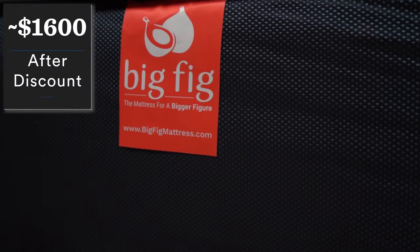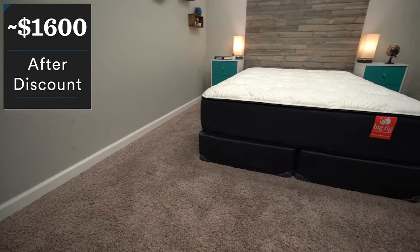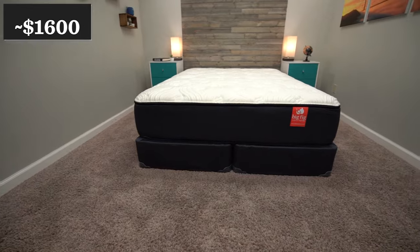After your discount, you're looking at paying around $1,600 for a queen size Big Fig mattress. You can save a little bit of money by opting out of the foundation if you want to go that route. However, we do think this is a pretty solid value, especially because mattresses more geared toward the needs of heavier folks tend to be more expensive.